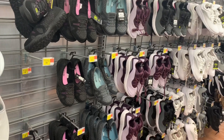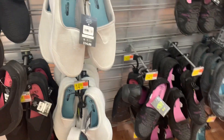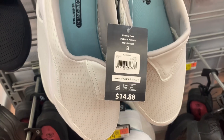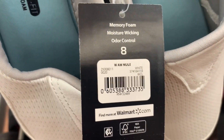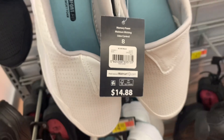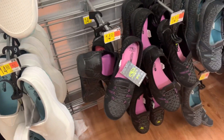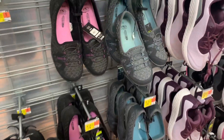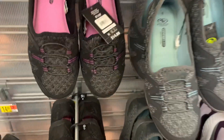Here are some of the athletic shoes they have. These ones are slip-on and they have memory foam too. These are $14.88 for the mules — here's the barcode. You can also get them in black with purple, and they have gray with teal. Here's the barcode for these.